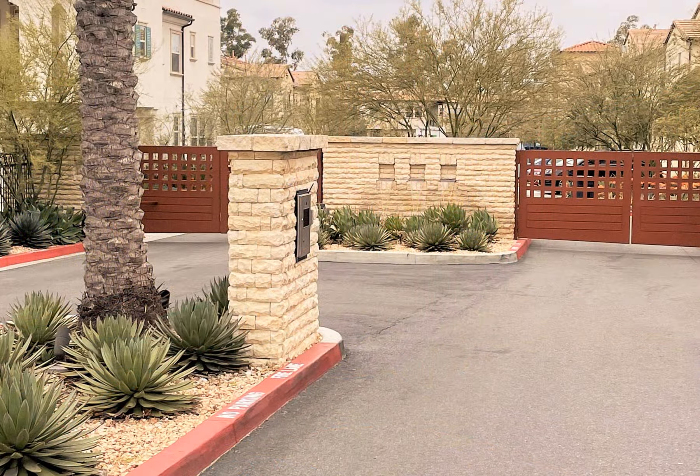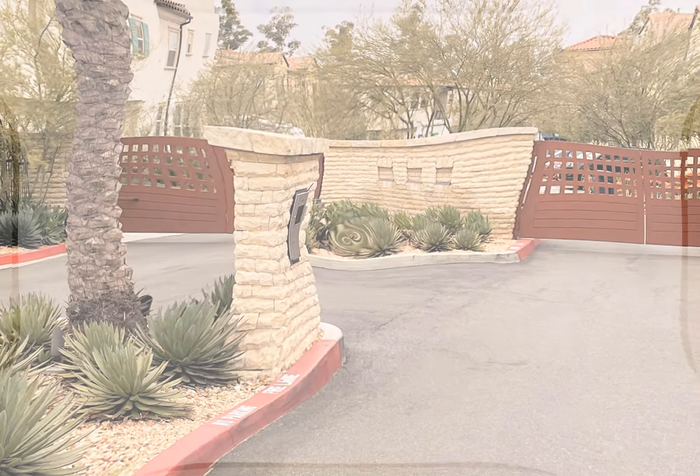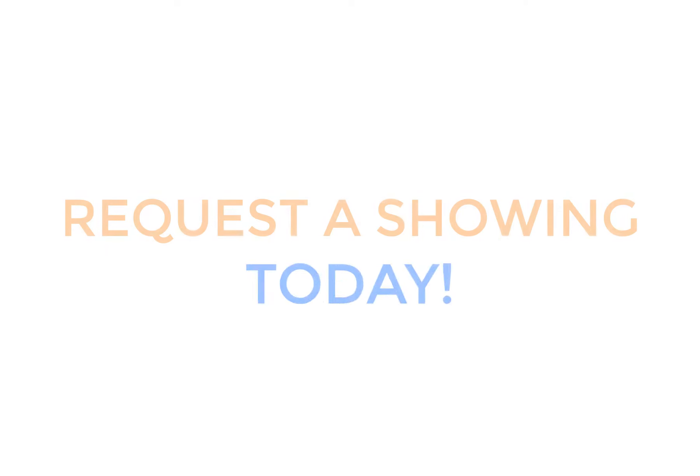There are entry and exit gates that provide added security for this family-oriented neighborhood. Your dream home awaits — request a showing today.